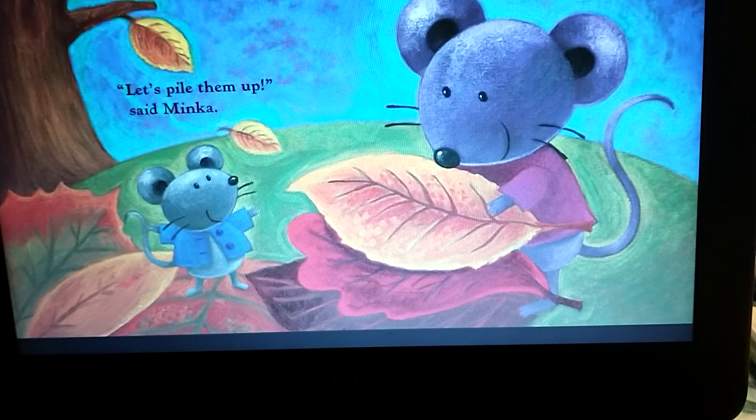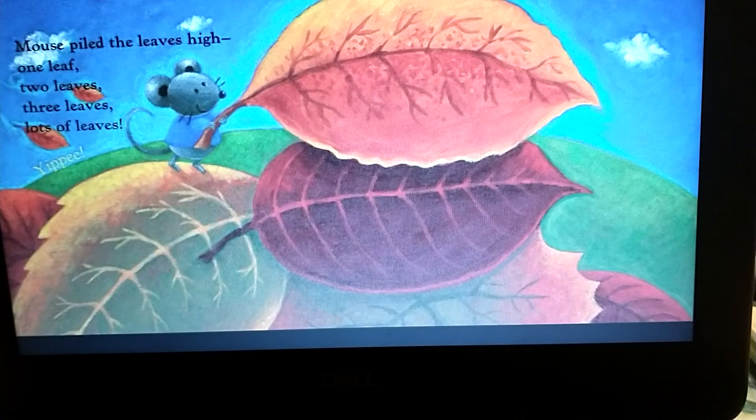Let's pile them up, said Minka. So here they are piling up the leaves on top of each other. Mouse piled the leaves high. One leaf, two leaves, three leaves, lots of leaves. Yippee!